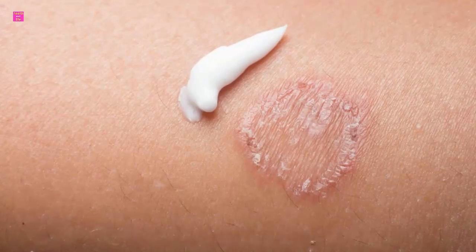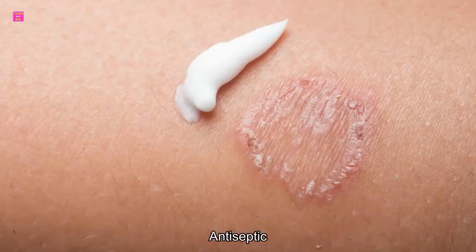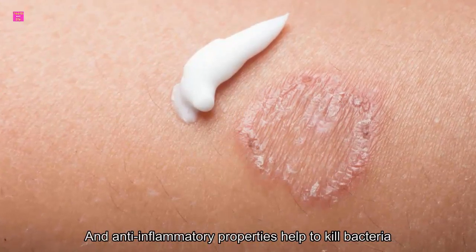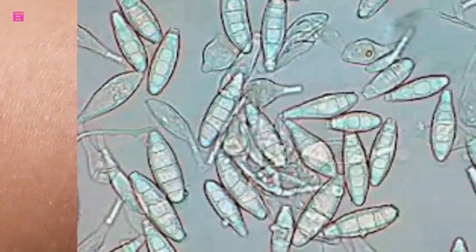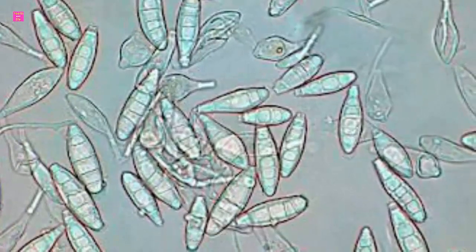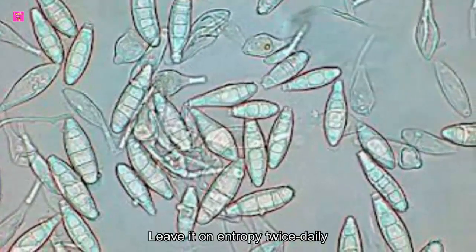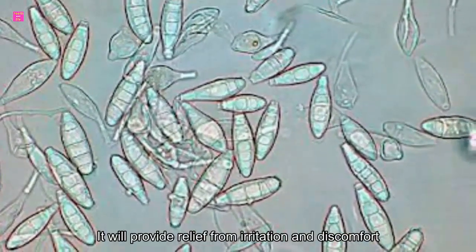Number one: tea tree oil. Tea tree oil is probably the best home remedy to treat ringworm infection. Its powerful antifungal, antiseptic, and anti-inflammatory properties help to kill bacteria, fungus, and even viruses. Using a cotton ball, apply tea tree oil on the rash. If you have sensitive skin, dilute the tea tree oil with a carrier oil. Leave it on and repeat twice daily. It will provide relief from irritation and discomfort.